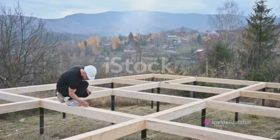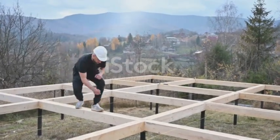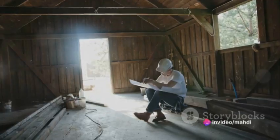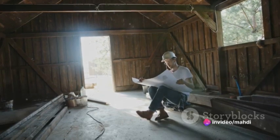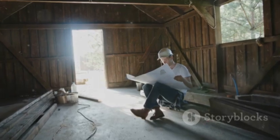First things first, it all begins with the design — the skeleton of the house, if you will. The design isn't just about aesthetics; it's about functionality and practicality. It's about envisioning a space that breathes life and exudes comfort. The design process involves sketching the house's layout, including the doors, windows, and interior walls.